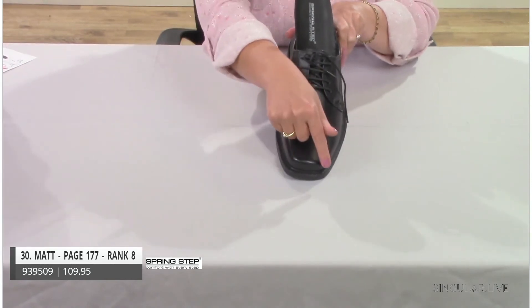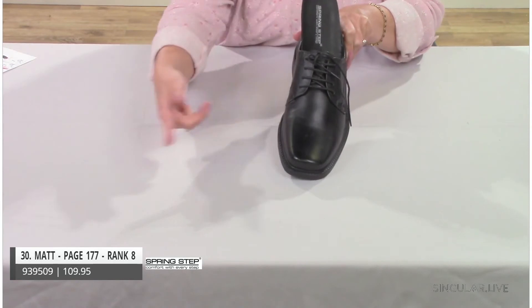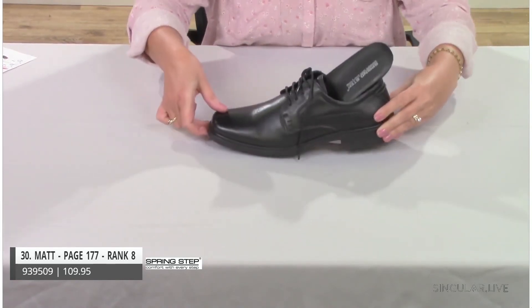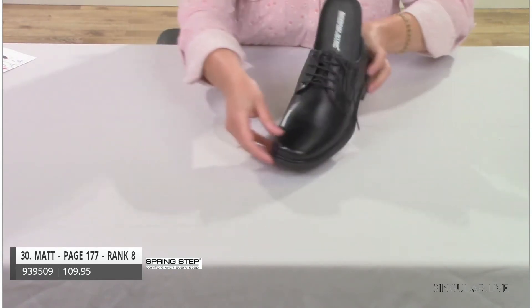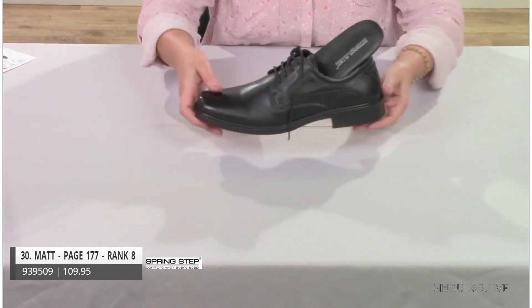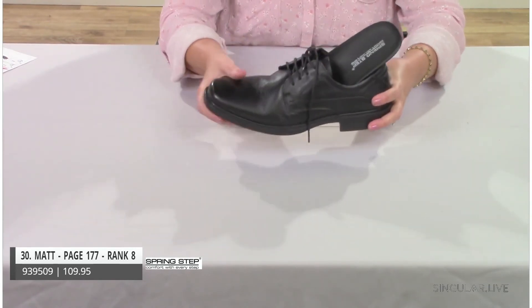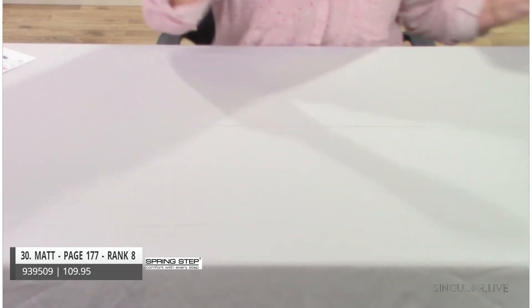Style Matt, ranked number eight, features a square toe — always in style. It's a nice lace-up with a removable insole. A classic style that gentlemen really love.